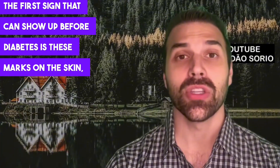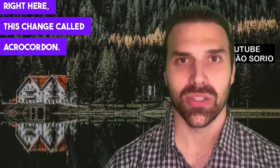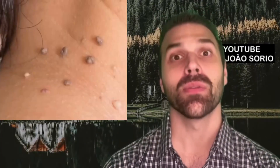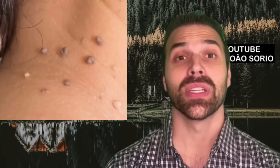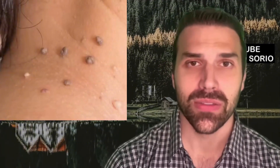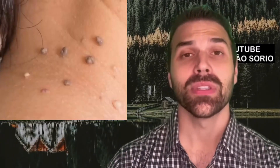The first sign that can show up before diabetes is these marks on the skin — called acrochordons. I'll put a detailed photo right here so it's much easier to clearly see. This noticeable change in the skin, specifically the acrochordons, is very closely related to insulin resistance.